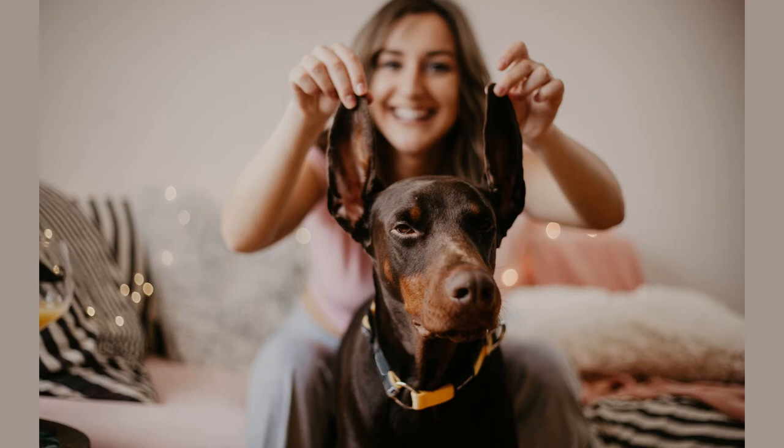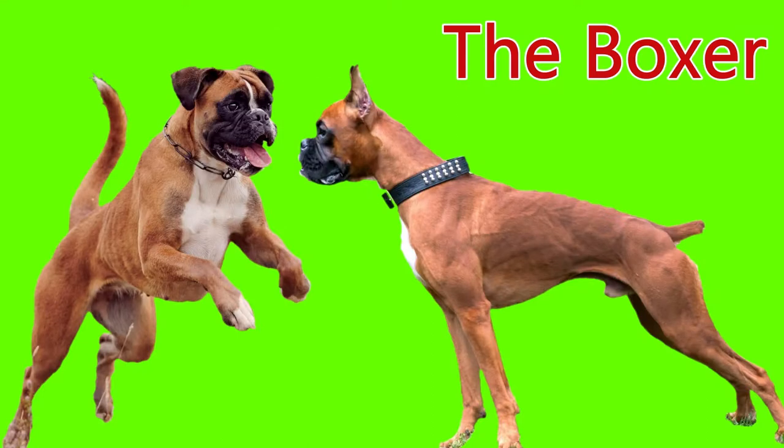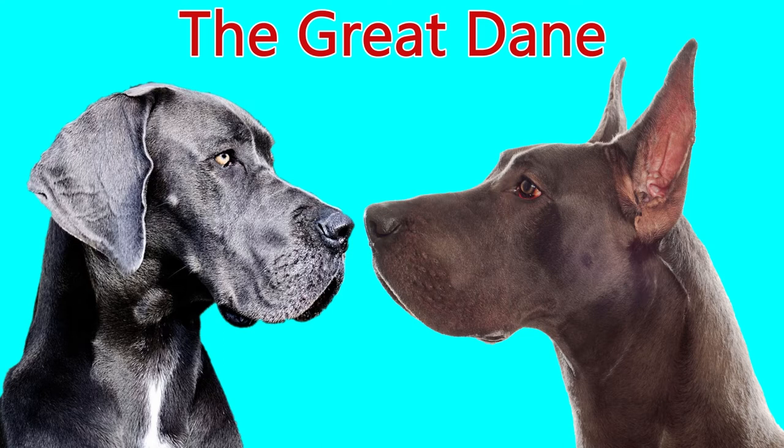Hi everyone, welcome back to Dog Details TV. Today we've got a bit of a controversial subject: ear cropping and tail docking. Tell me down in the comments which side of the ear cropping and tail docking debate that you're on. Let's get into it and find out.